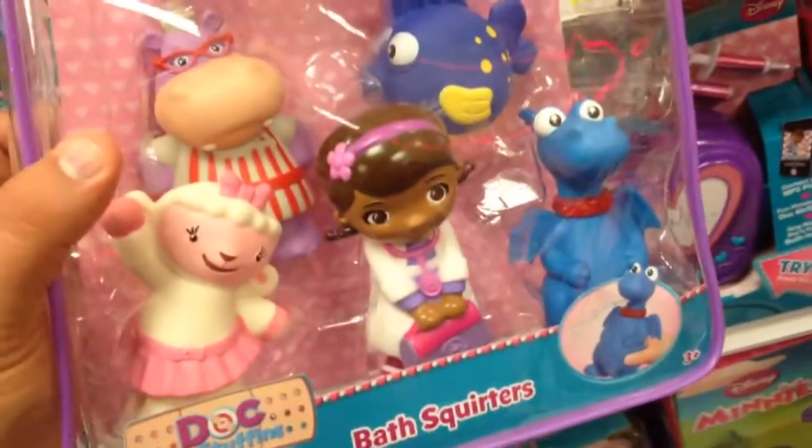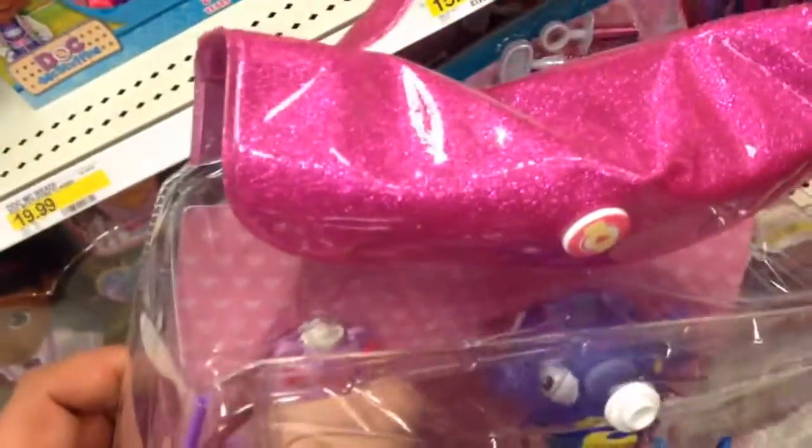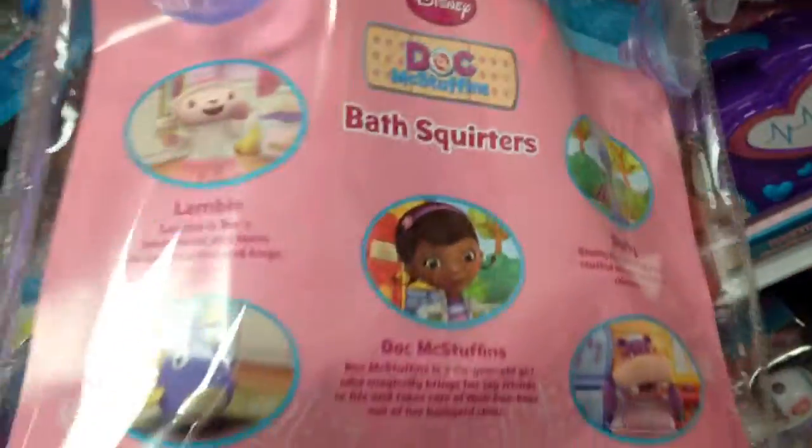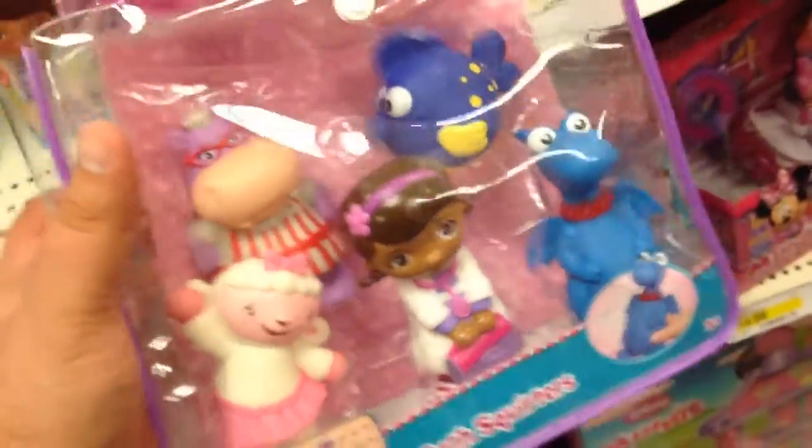McStuffins Bath Squirters. They're about four inches tall. Each one squirts water out of the mouth and it's in a little case like Doc McStuffins carries around. You have Lambie, Squeakers, Hallie, Stuffy, and Doc — and they're pretty good size too.